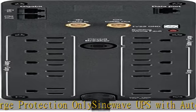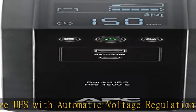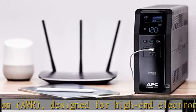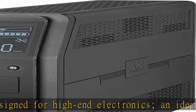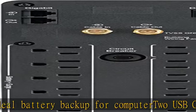15W shared USB charging. Replaceable battery — compatible with APC Replacement Battery Model 163, sold separately. This UPS meets ENERGY STAR requirements for Uninterruptible Power Supplies, Product Specification 4.